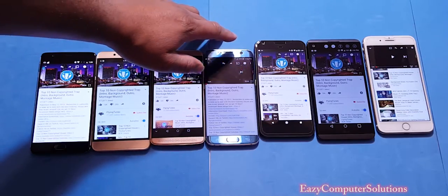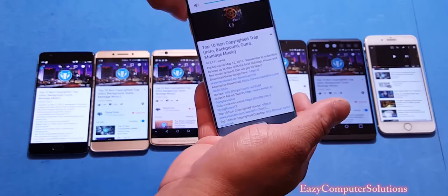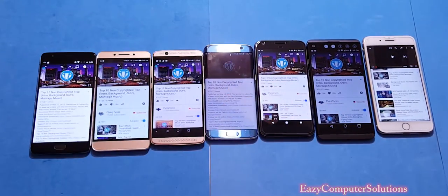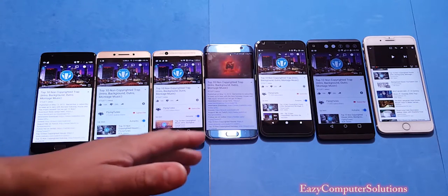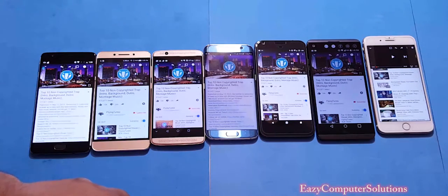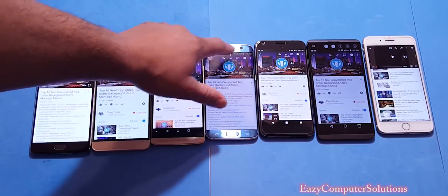Here we go with the Galaxy S7 Edge. It sounds okay — not as good as the Axon 7, but not bad. Let's go with the Google Pixel.